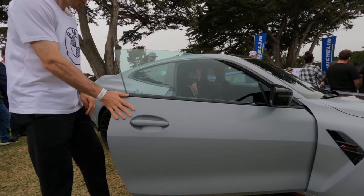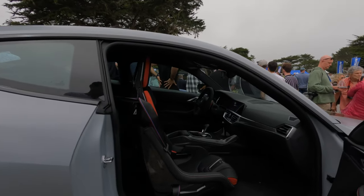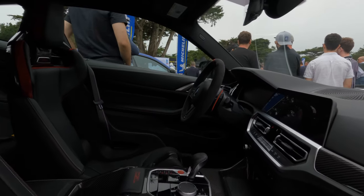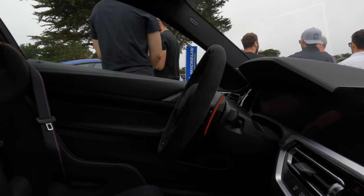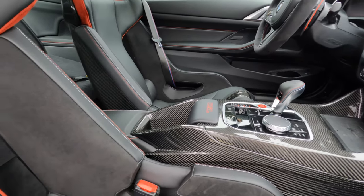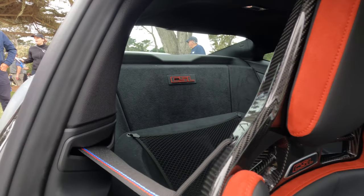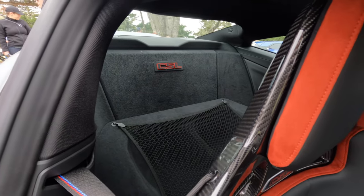Inside, you can see the carbon fiber bucket seats, carbon fiber trim all around, and an Alcantara steering wheel with a 12 o'clock red stripe. The center console is quite different from the regular M3 and M4 — there are no cup holders, no other luxury amenities. In the back: rear seat delete, with a little space for storage or even your helmet. A very stripped-out interior — the idea is to save weight, and 200 pounds is quite significant for a car today.